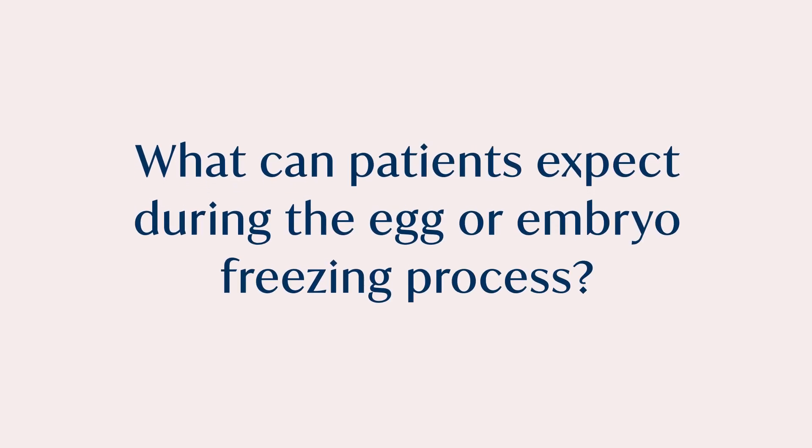For example, having a cyst removed can sometimes diminish your ovarian reserve, so having eggs frozen beforehand could be a good idea. Similarly, if you're undergoing treatments like chemotherapy or radiation — things that can irreversibly affect your ovarian reserve — it is a very good idea to consider fertility preservation before undergoing those treatments.